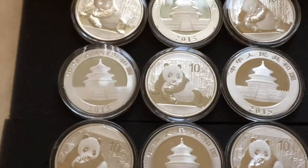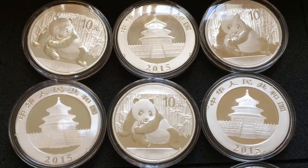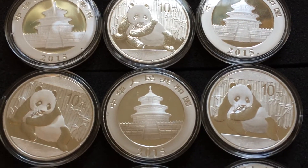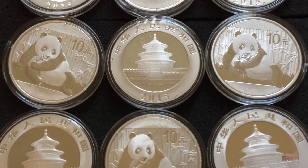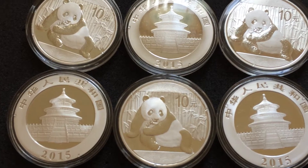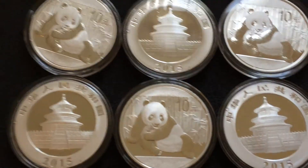Now the last order is from Apmex. I did a pre-order for the 2015 Chinese Silver Pandas and I wasn't actually expecting these until later in the month — they weren't supposed to ship until December 12th. But Apmex emailed me and said they were shipping them early. When I looked into when they'd actually arrive, it wasn't supposed to be until later this week, so I was really excited when I checked the mail today and found these.